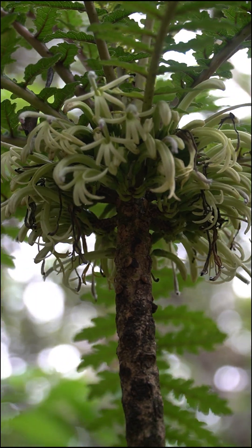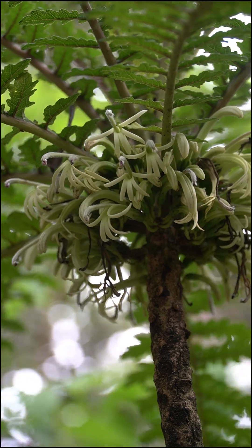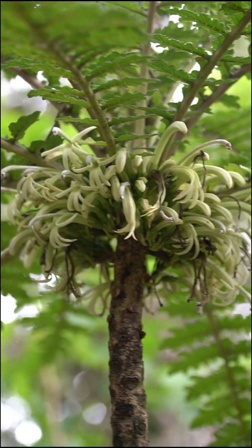Given its incredibly narrow range, and the fact that only a handful of wild individuals remain, Cyanea shipmannii is listed as a critically endangered species.